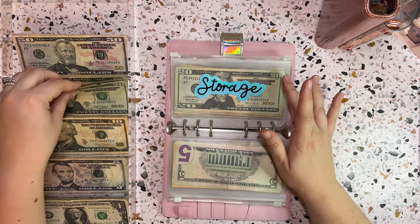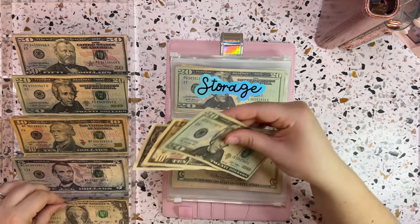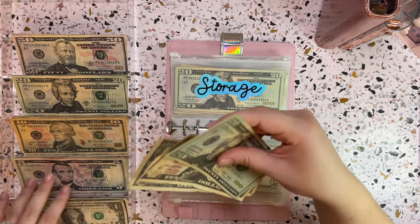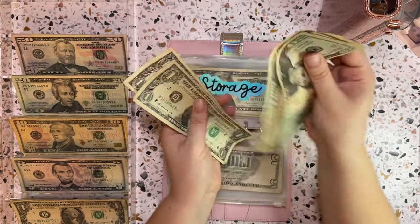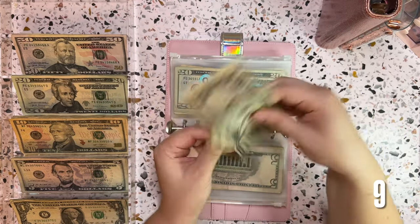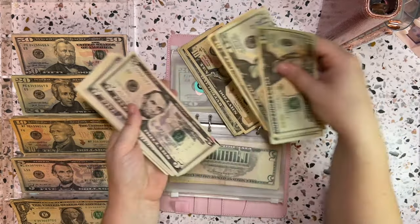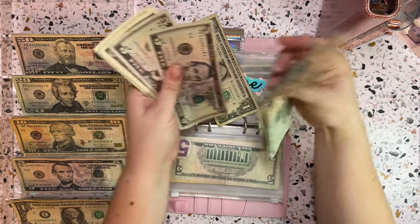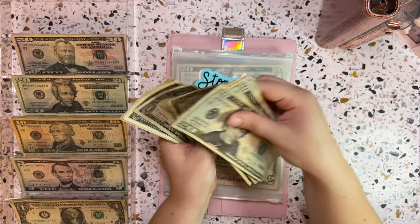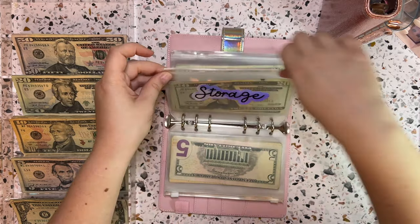Storage is getting its usual $32. This is actually a really nice bill so I'm sticking it in the way back — I don't want that one going back to the bank. With $32 going in, storage now has a total of $96, which is perfect.